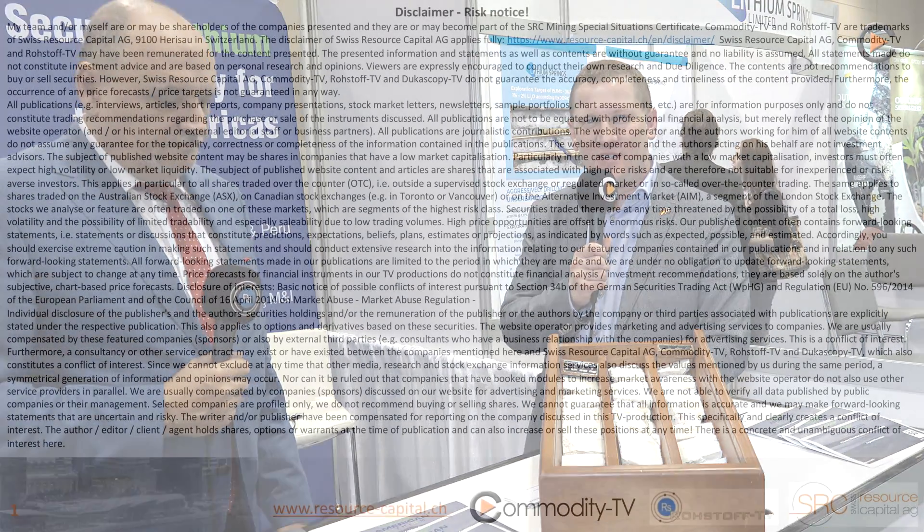Thank you very much, Lorenz, for this insight into the geology and production of a lithium hard rock project. All the best for your drilling and exploration. That was Lorenz Stefan, COO of American Lithium, who gave us this very interesting insight into geology and drilling of lithium projects. Goodbye from Toronto.